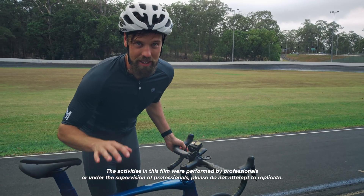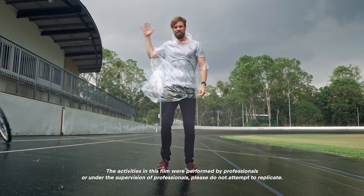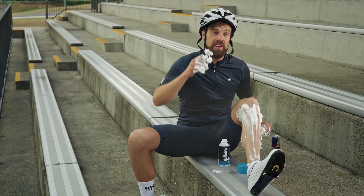This is why you shouldn't lie on your resume. The things we do for science.